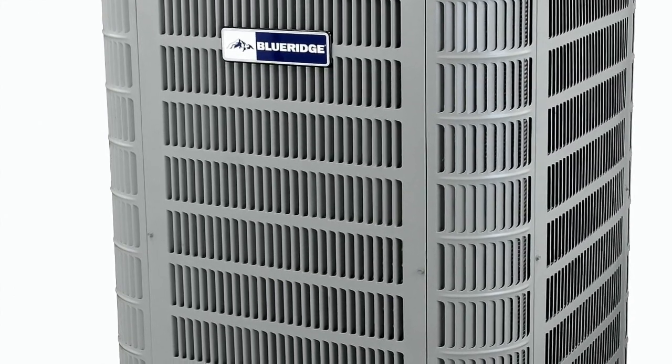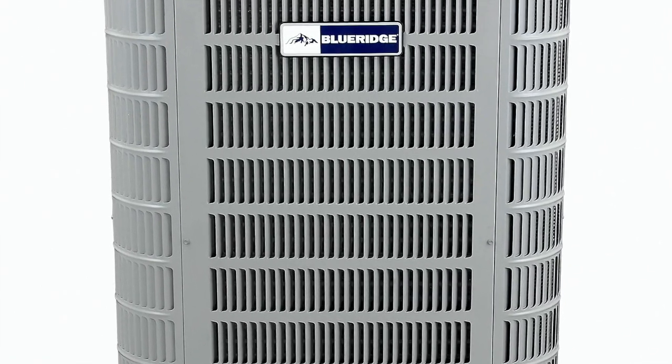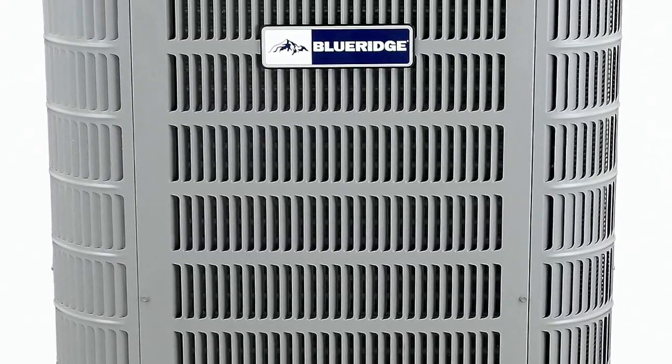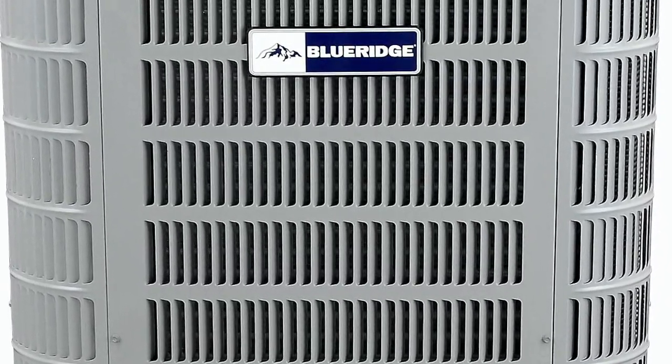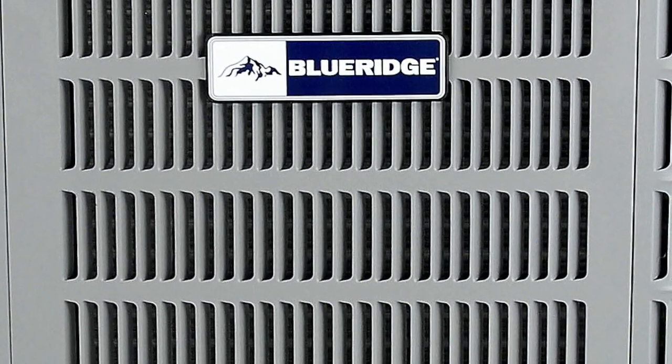That was my big thing — I was looking at eight thousand dollars or more to put a new one in if I called a heating and air place. It's probably a cheap model for that price. I got a good unit, all out the door for about four grand. The Blue Ridge heat pump has been a great investment and I've told all my friends about it.